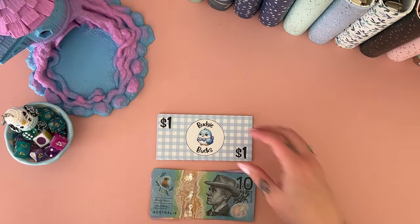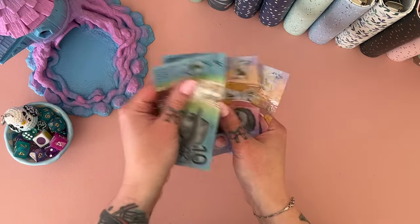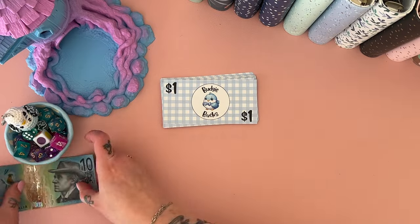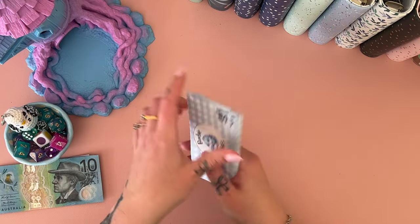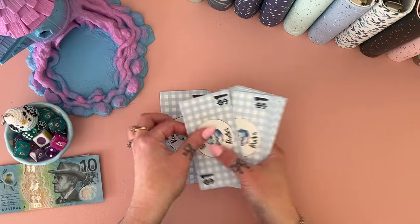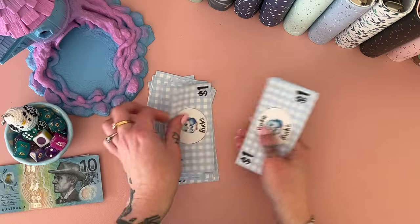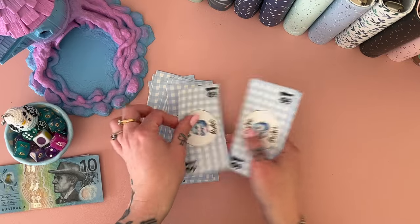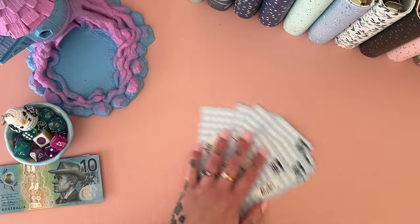This is our Monday Minis money — we've got $10, $20, $25, and $30. And hopefully we have 30 budgie bucks here: one, two, three, four, five, six, seven, eight, nine, ten, eleven, twelve, thirteen, fourteen, fifteen, sixteen, seventeen, eighteen, nineteen, twenty, twenty-one, twenty-two, twenty-three, twenty-four, twenty-five, twenty-six, twenty-seven, twenty-eight, twenty-nine, and thirty.